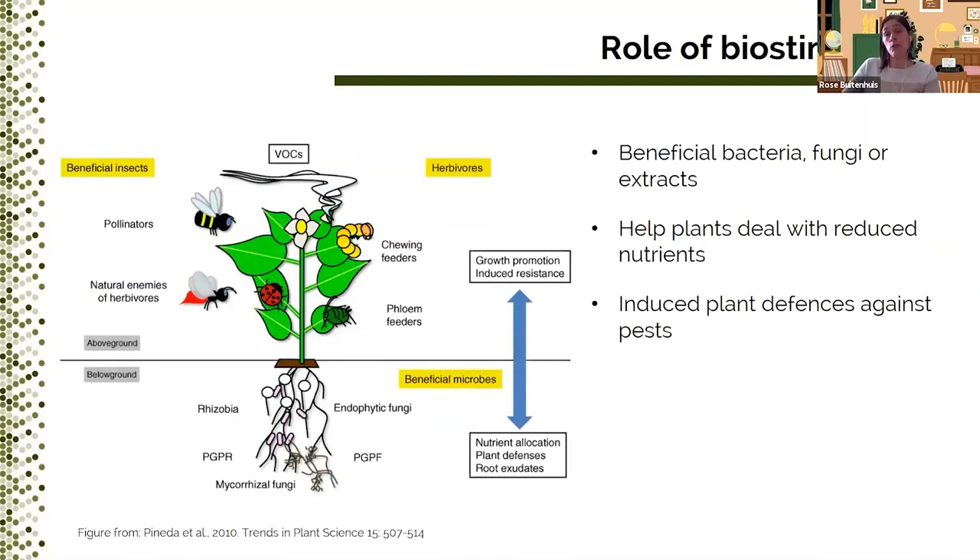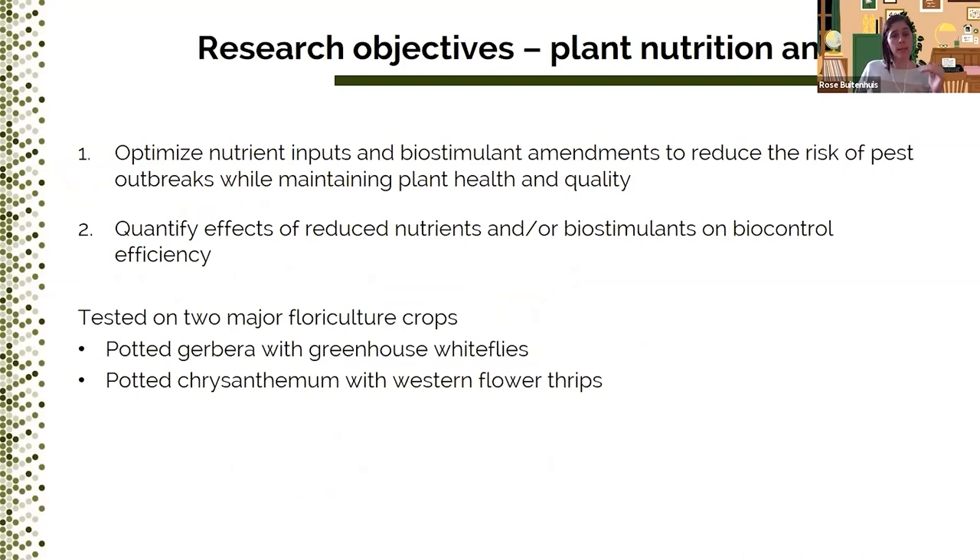You can also reduce nutrients too much, which will negatively impact plant quality. So biostimulants — which are beneficial bacteria, beneficial fungi, or their extracts — may mitigate these negative effects by helping plants deal with reduced nutrients. At the same time, several biostimulants can induce plants to produce defense compounds against pests and diseases, or release volatiles that attract natural enemies, which can also slow down pest populations. So we were very interested in seeing if we could integrate biostimulants into this system. These considerations led to the following research objectives: first, to see if it was possible to optimize nutrient inputs and biostimulant amendments to reduce the risk of pest outbreaks while maintaining plant health and quality; and second, to see what the effects were of reduced nutrients and/or biostimulants on biocontrol efficiency.